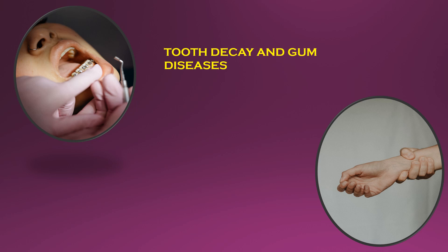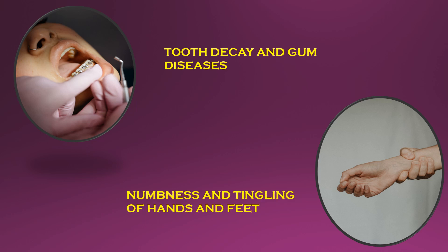Another key symptom of calcium deficiency is tingling and numbness, especially in the hands and feet. Every nerve cell in your body needs calcium. When calcium drops too low, nerve cells struggle to register sensations and send off signals.